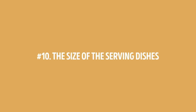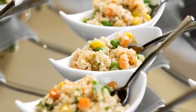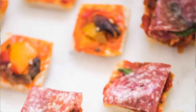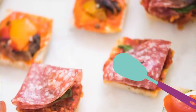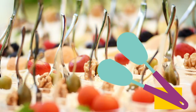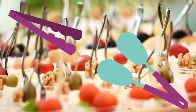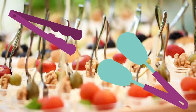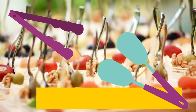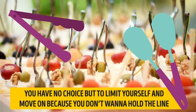Number 10: the size of the serving dishes. Besides the layout, buffets also control the size of the serving dishes. Cheap starches and veggies are in big heaping trays with jumbo-sized serving spoons, so you can scoop out large quantities and fill your plate fast at the beginning of the line. Trays for more expensive foods, on the other hand, aren't that large. They often give you tongs to grab pieces one at a time, so you can't simply pile it on your plate — you're forced to limit yourself and move on. It's genius.